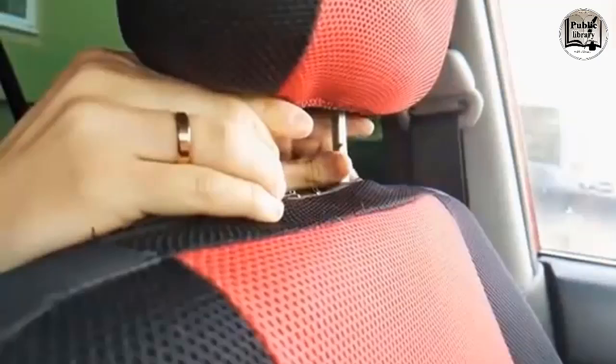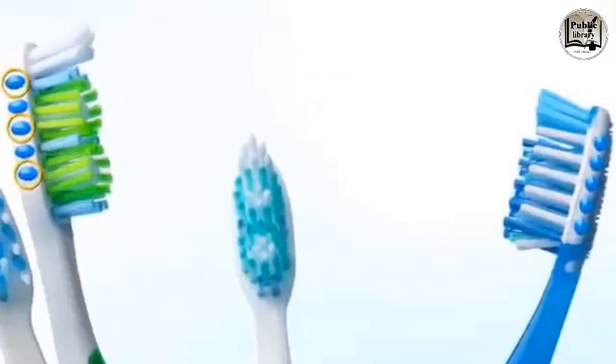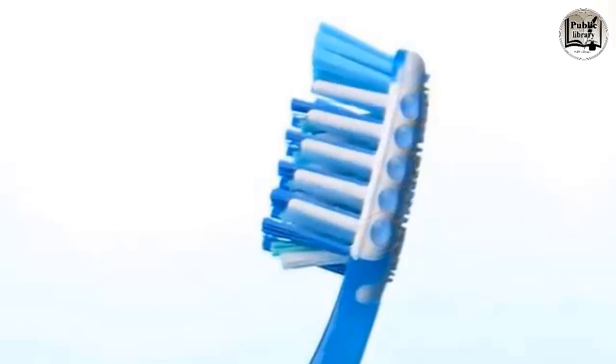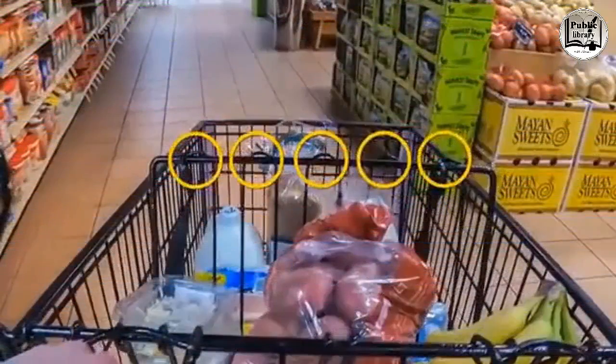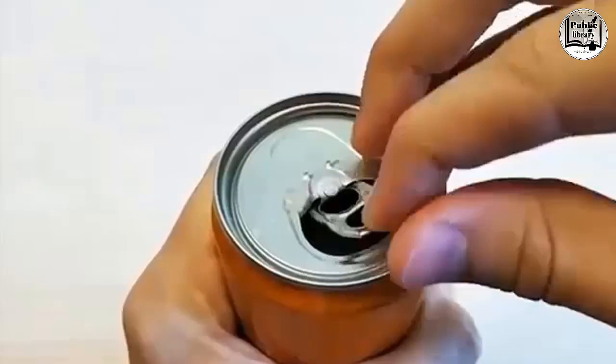Even in the comfort of your own home, you've got plenty of new things to discover. Common objects hide secret purposes not many people know about. The blue bristles on most toothbrushes tell you when to change the brush — if they fade, it's time. The loops on the frame of a shopping cart are for hanging fragile goods like eggs and fresh bread so other groceries don't crush them.